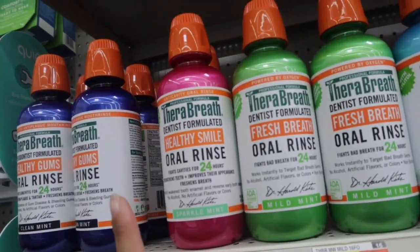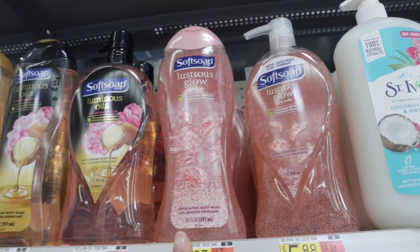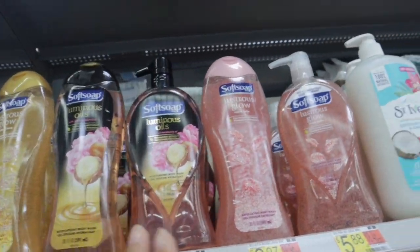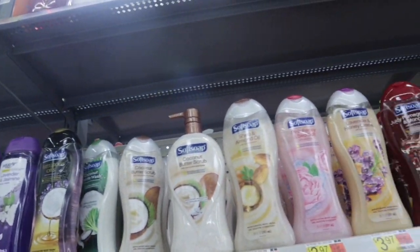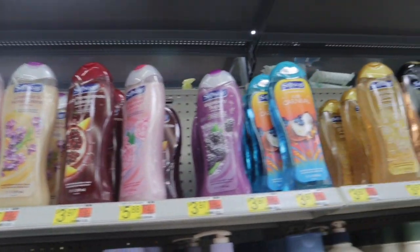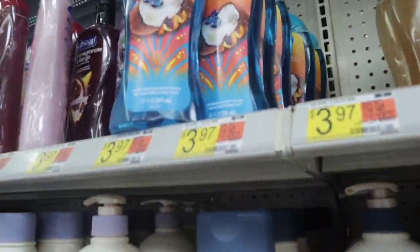My mom used to use these Softsoap body washes and she always used to get the Lustrous Glow — this one has rose and vanilla in it. The ones she used to get smelled so good and it takes me back to my childhood, just the bathroom smelling amazing after she got out of the shower. I actually want to try some of these, so let me smell this one.